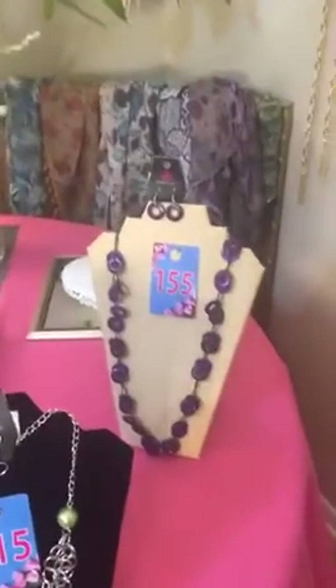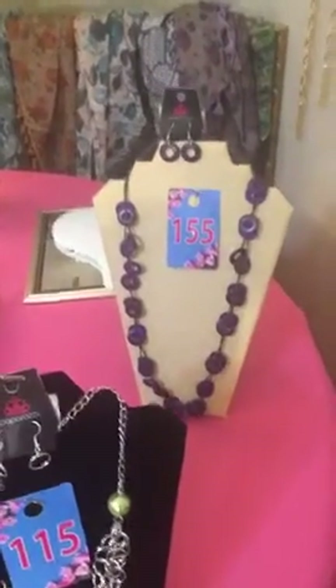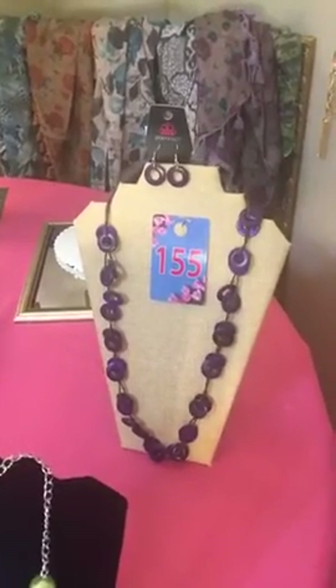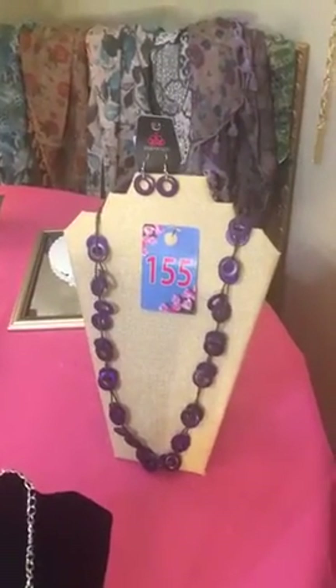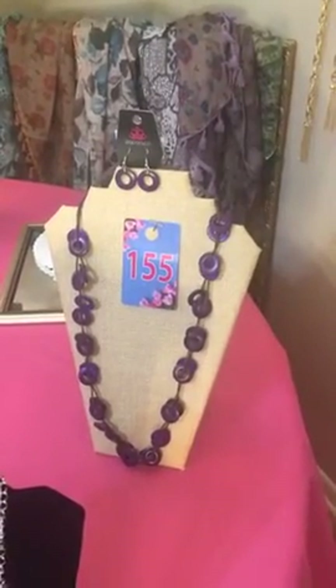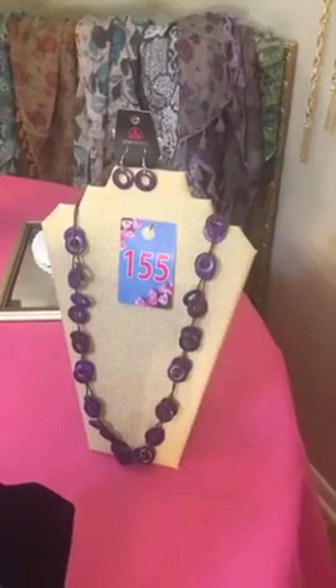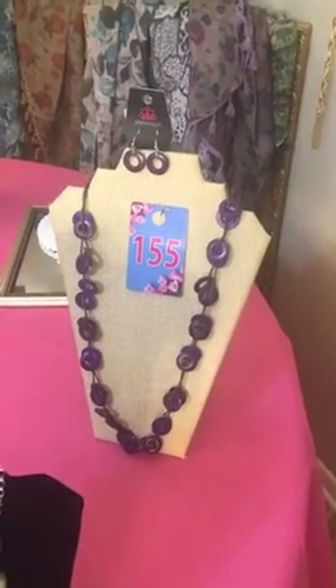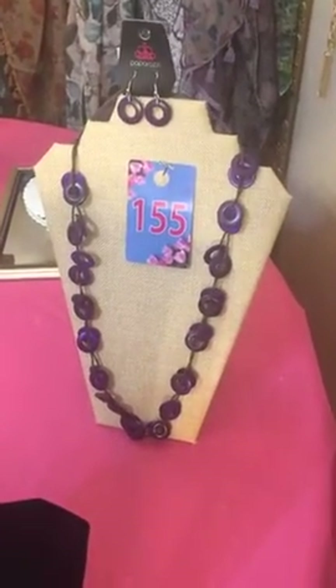Hold on, let me switch the camera here real quick. Okay, all right, we're going to start over here. This is a really, really fun wooden necklace and earring combination. It is purple wood discs with matching wood disc earrings on a fishhook back on a brown cord. Super, super comfortable. Lots and lots of color that you can add to a basic piece. That is item number 155.